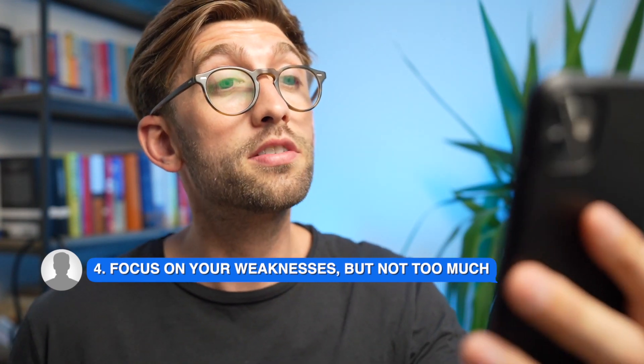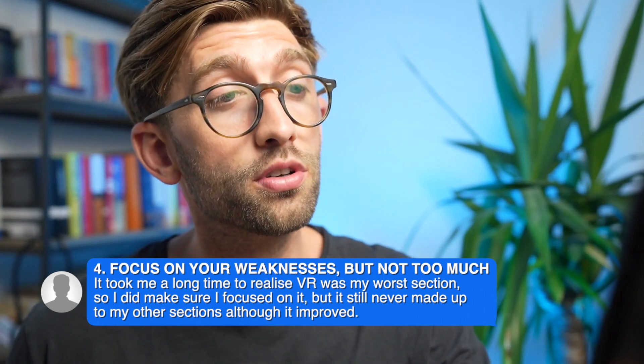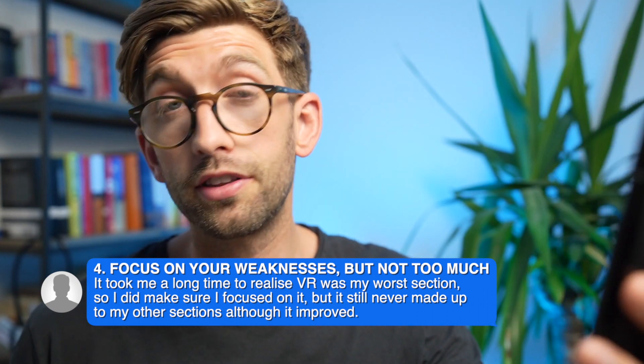The next point is to focus on your weaknesses, but not too much. VR was his worst section, so he tried to focus on it, but it still never reached the level of his other sections. Think about the big picture: if you're applying to Nottingham where VR counts double, it's worth spending time on. But if you're applying to King's College London or Newcastle where you just need the highest overall score, spending two hours on VR to gain 10 points versus two hours on QR to gain 30 points makes the latter the better investment.